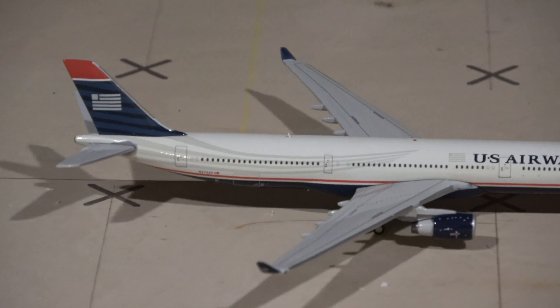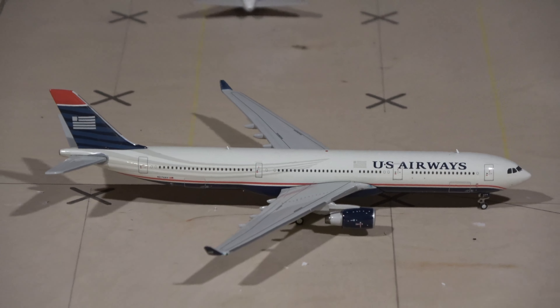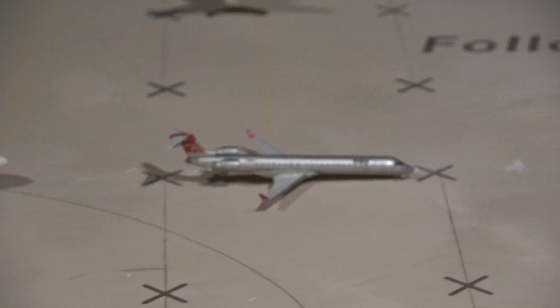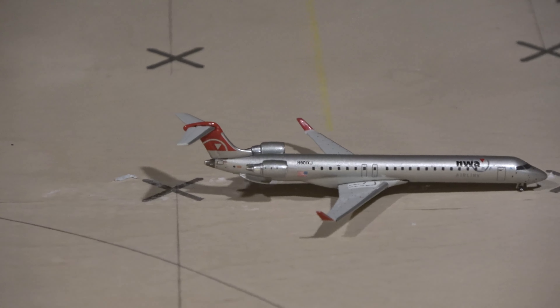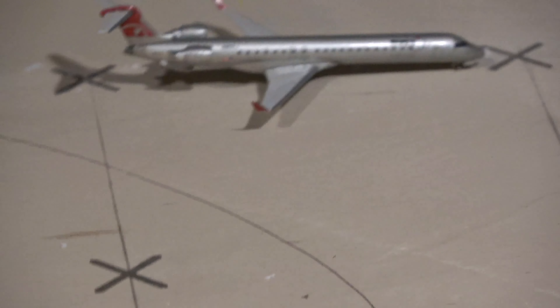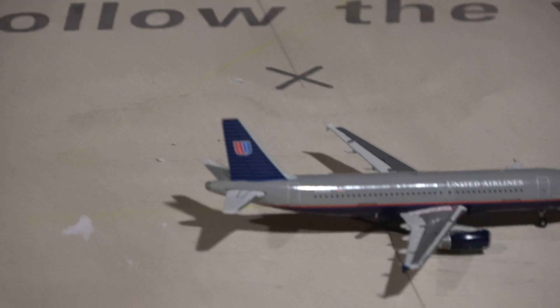Here we have a Delta 752 — this guy will be heading out to Atlanta. Next up we have the AirTran 717-200, which came in from Orlando and will head out to Atlanta. AirTran had a bunch of hubs — these were the two biggest. They also had Baltimore, Maryland, and even Washington Dallas as a hub.